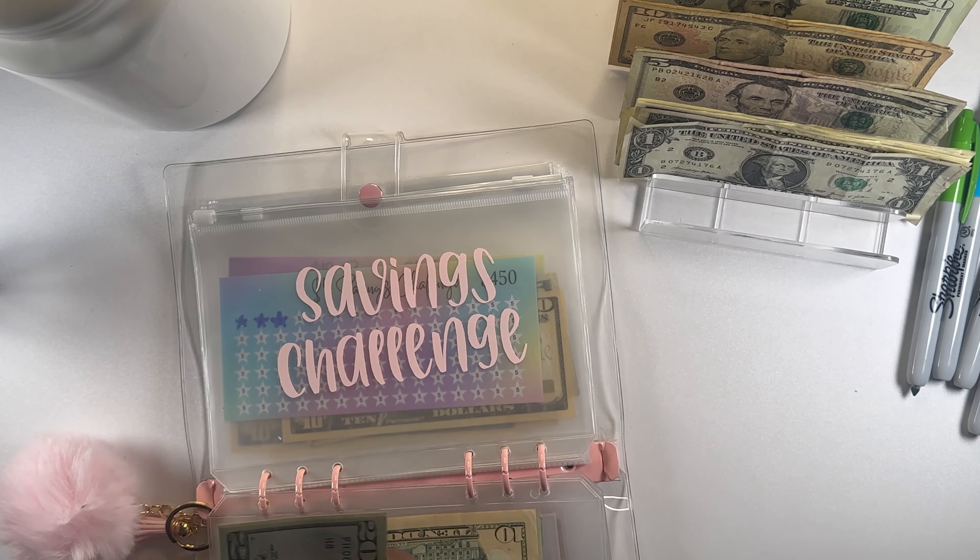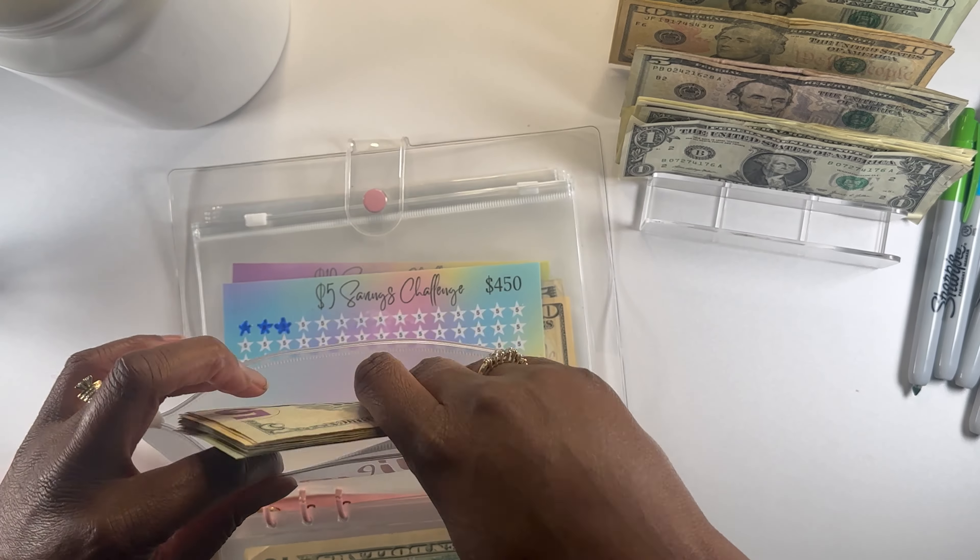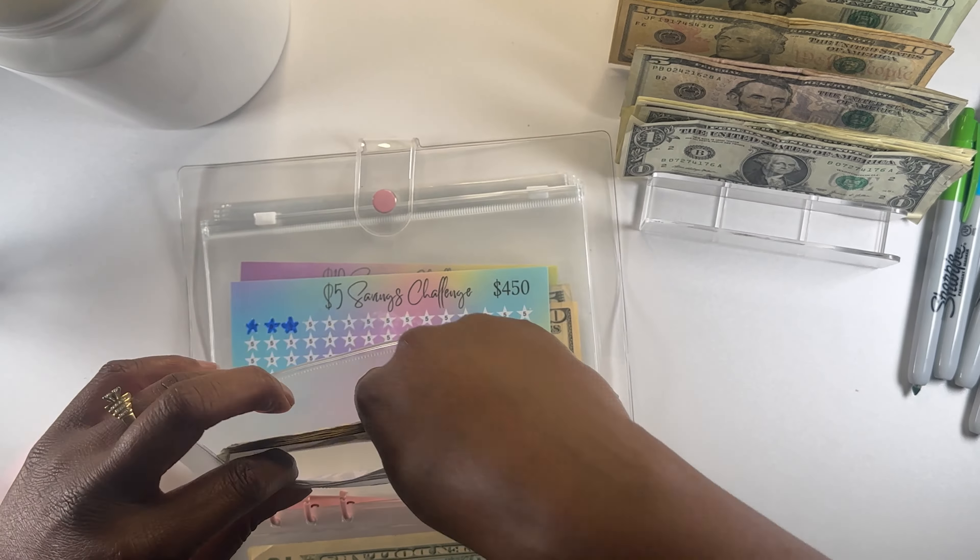Let me get that binder. So we'll be putting $75 in here — $50 and $20 is $75 — and then $76, $77, and $78. That's $78 dollars that we'll be putting into our $500 savings challenge.